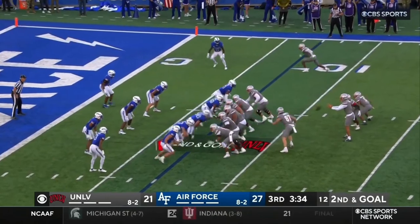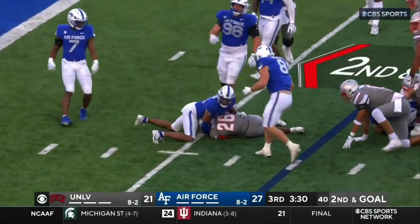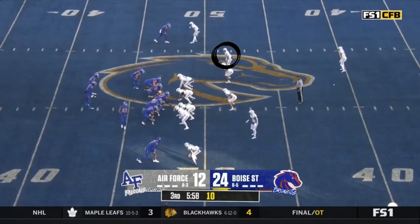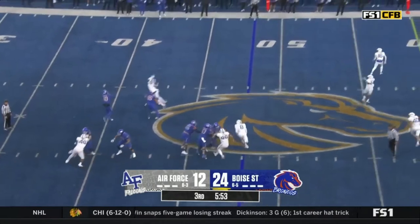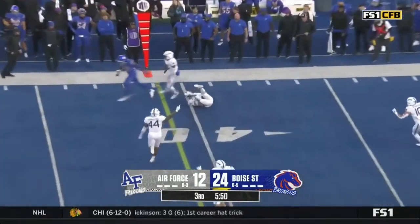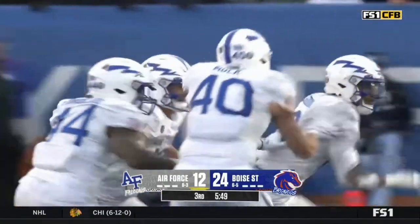Intended for DeJesus. Excellent option in the middle of the field. Second and goal — it's Reese who takes it to the five here for Boise State. Number eight right on the edge there. Green looking to his left, takes a shot — and he is picked off. Green throwing his second interception.